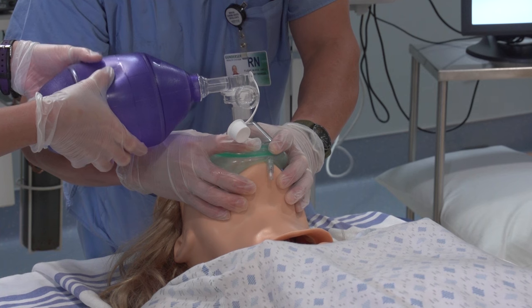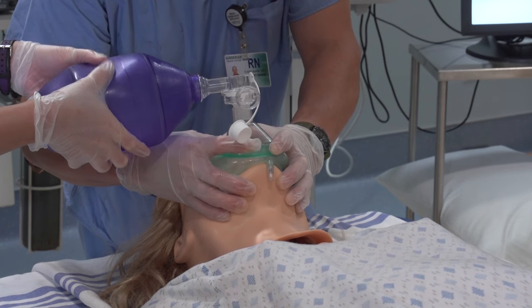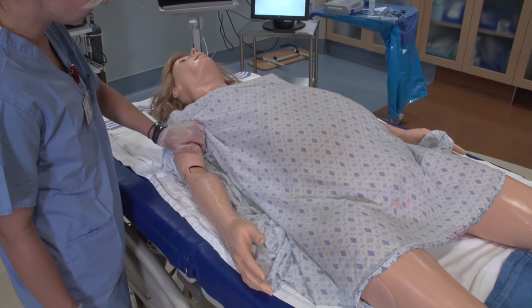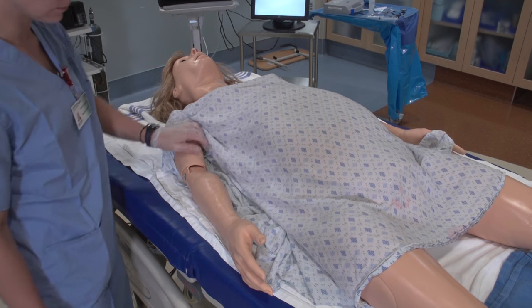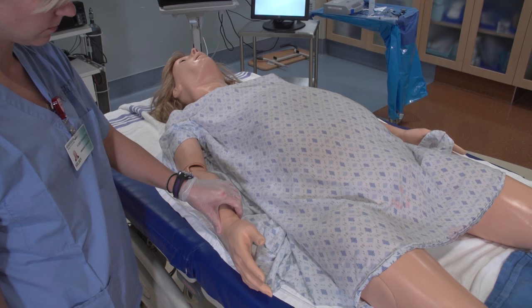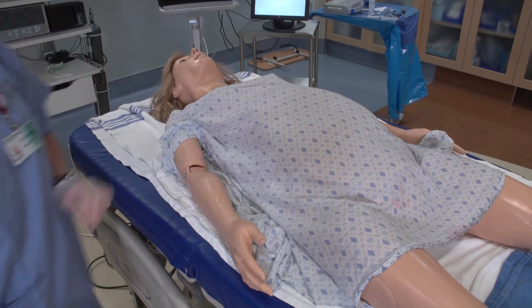Twelve different internal lung sounds can be applied to both or either lung. Along with the mentioned airways, Noelle has a variety of circulatory traits. Palpable carotid, bilateral brachial, and bilateral radial pulses match the set heart rate and can vary in strength based on the set blood pressure.